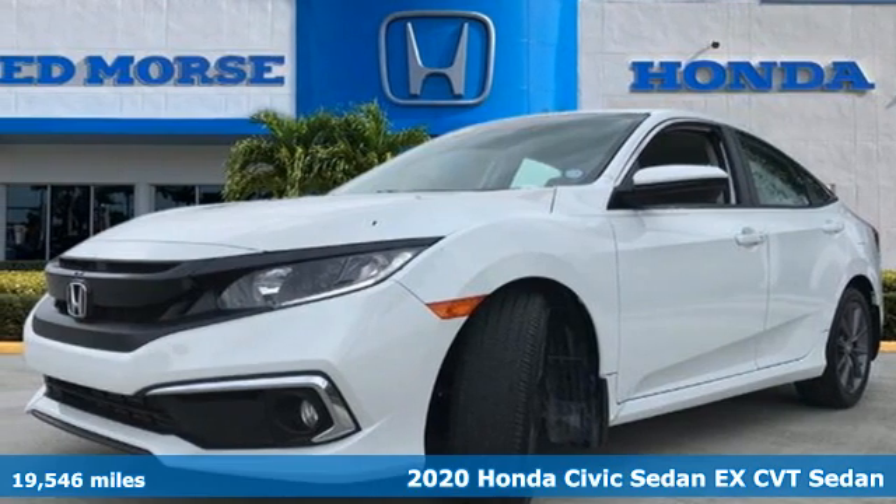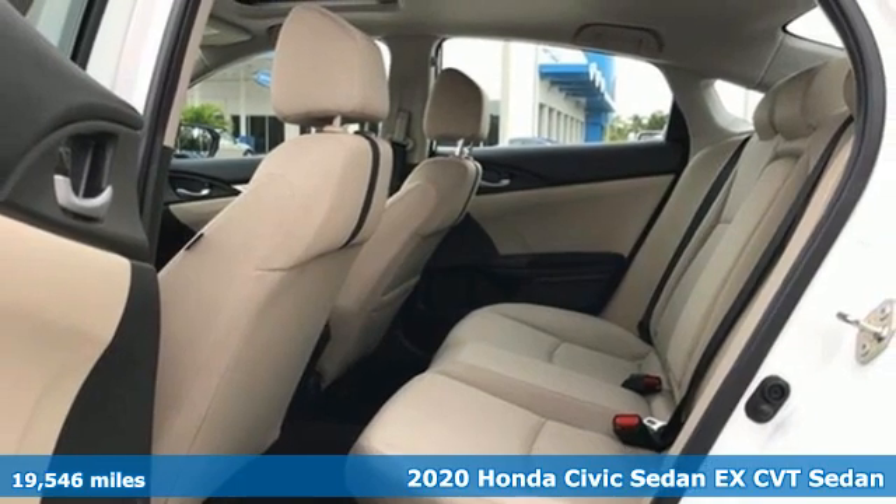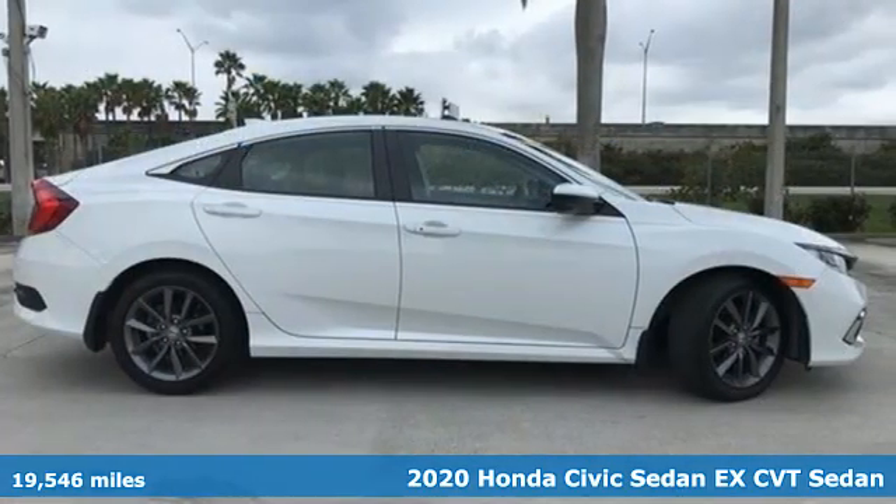Here's a 2020 Honda Civic Sedan. Get more mileage out of every drive with this Civic. And it comes with all the amenities you need.